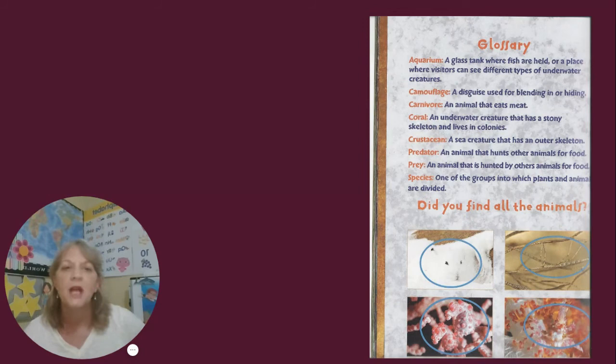Did you find all the animals? You can go back to the pages and check. Thanks for listening. I hope you enjoyed today's book. See you next time.